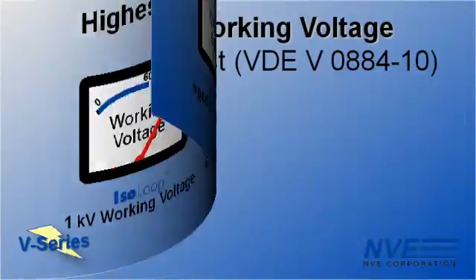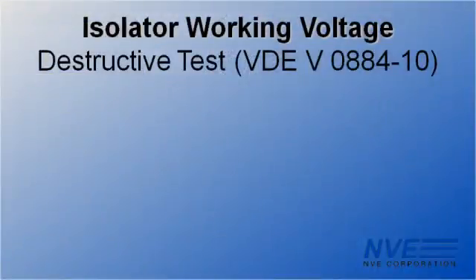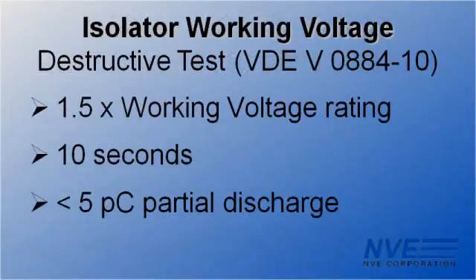We use the stringent VDE 0884 working voltage standard. Other standards have failure criteria of catastrophic breakdown, but VDE 0884 is based on partial discharge, which is much more stringent.